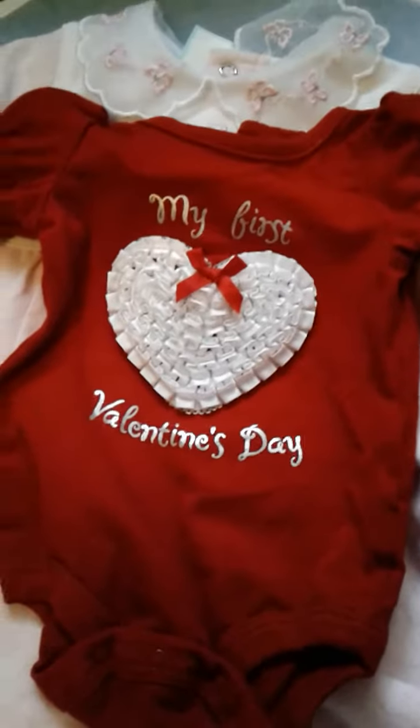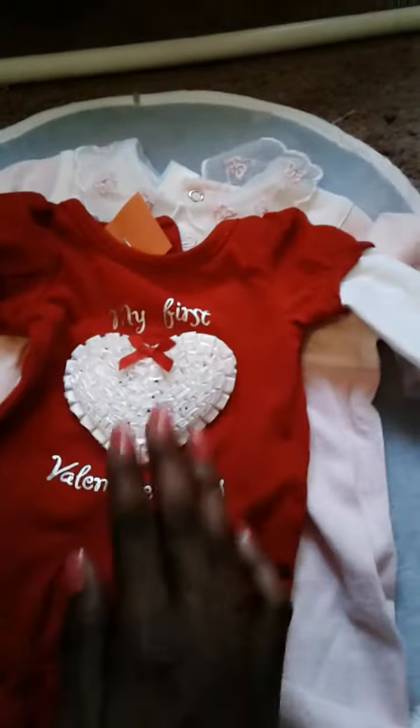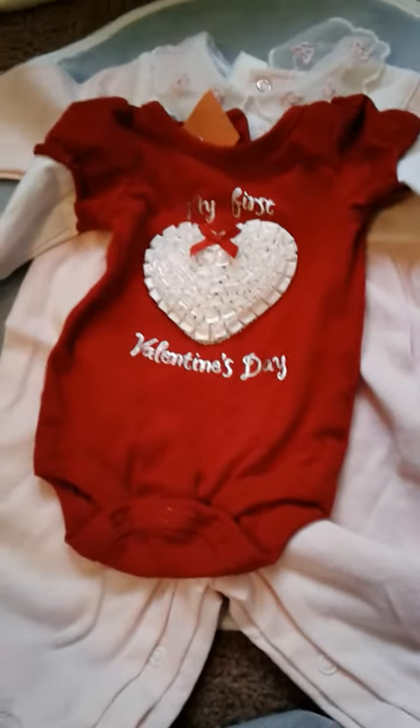Then I got this little onesie and this is brand new too, it hasn't been worn by anyone. It says 'My First Valentine's Day' and the heart on it is made out of this kind of material. The brand is Koala and this was a dollar and 60 cents. I haven't washed this yet because I know once I put it in the washing machine, I'm going to ruin it. So I haven't washed it just yet.